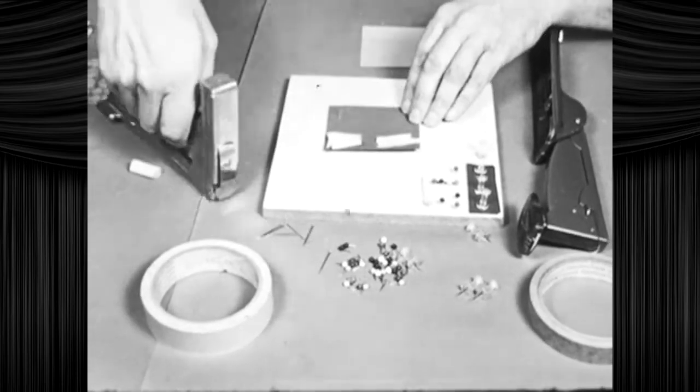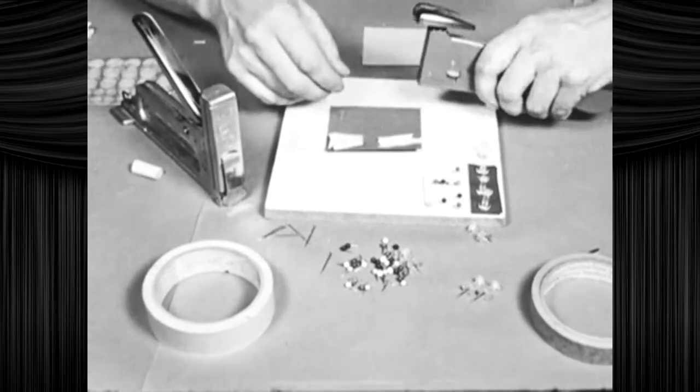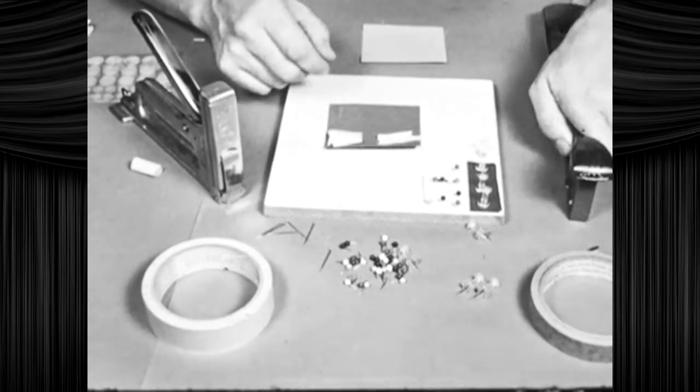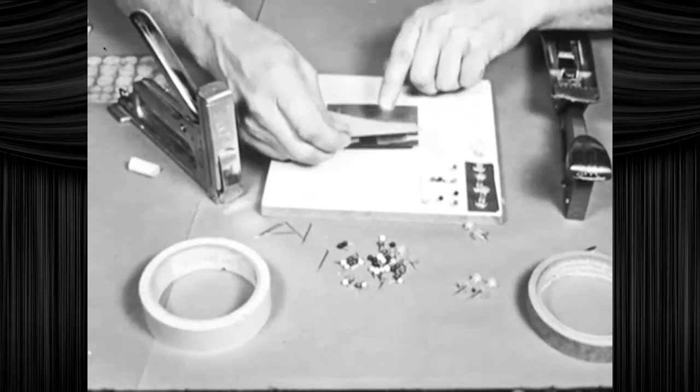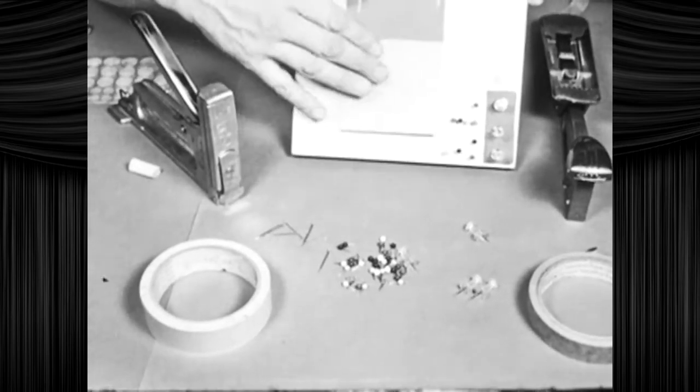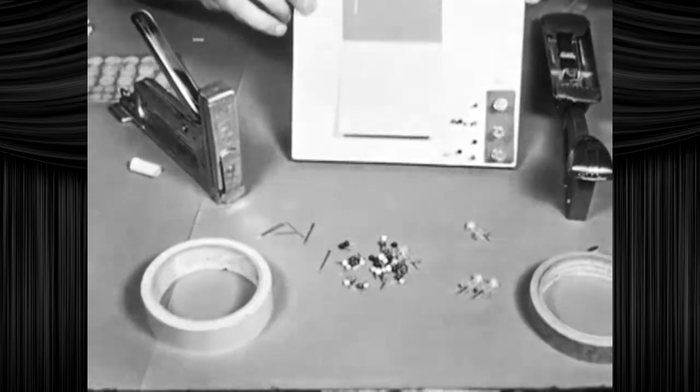The automatic stapler, the manual transmission stapler, and the ordinary desk stapler are very handy for mounting clippings neatly to any bulletin board. All of these devices can be obtained at your local stationery store, or in that one aisle in Target next to the gift bags.